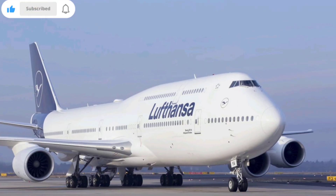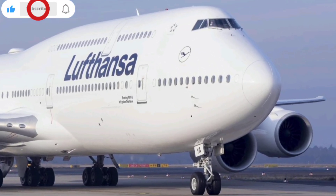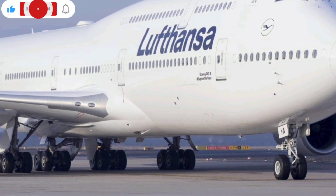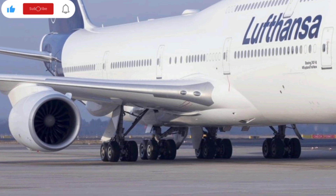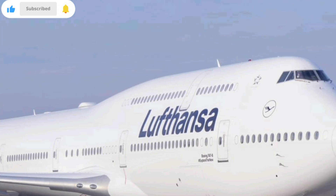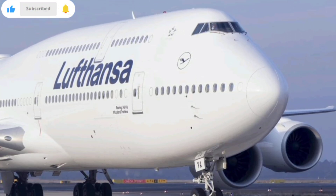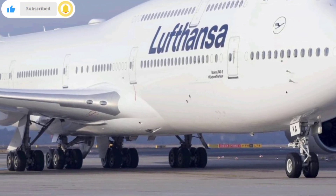A key selling point is the aircraft's adaptability for future needs. Boeing designed the 2026 variant with modular systems that can be updated as technology evolves. Whether it's upcoming navigation standards, new cabin entertainment systems, or next-generation fuel types, the aircraft is engineered to remain relevant for decades. This long-term adaptability makes it a strategic investment for airlines planning their fleets around sustainability and operational flexibility.